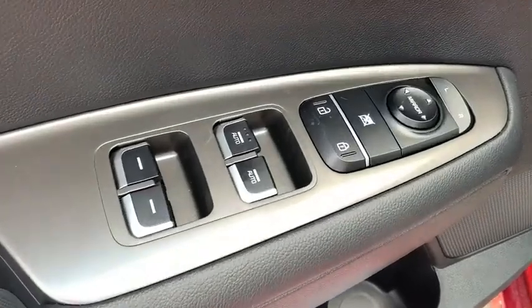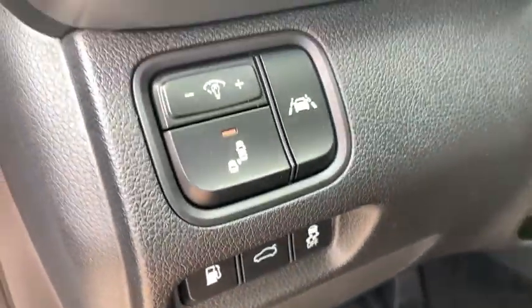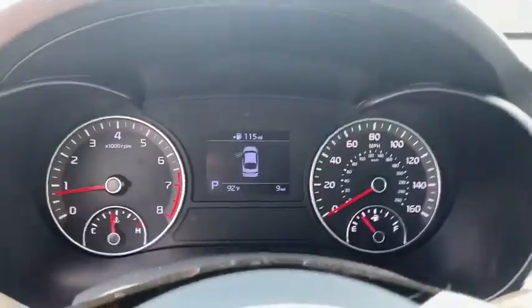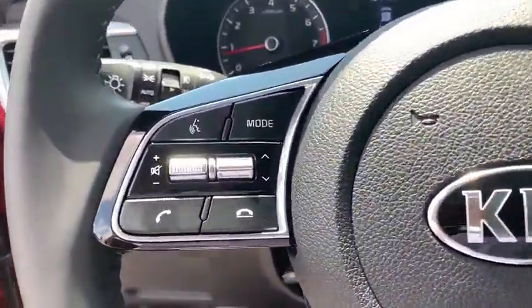Here are some of this vehicle's great options: backup camera, power liftgate, steering wheel audio controls, traction control, stability control, lane departure warning, keyless entry, anti-lock braking system, Bluetooth, leather-wrapped steering wheel.